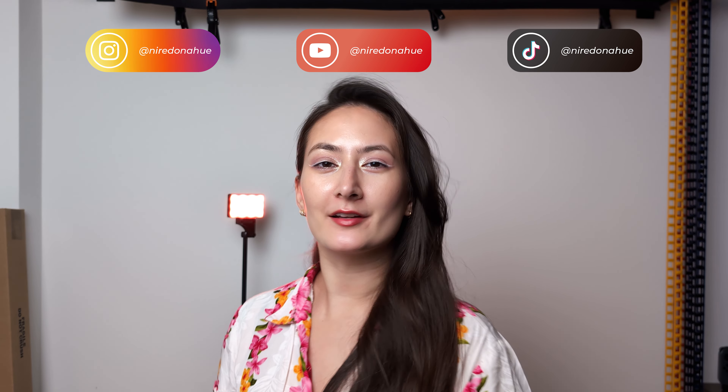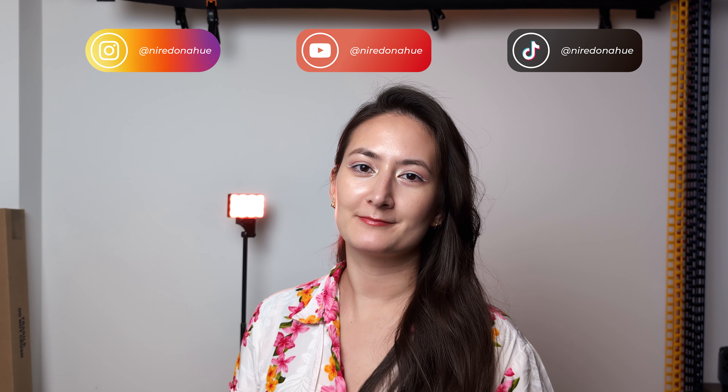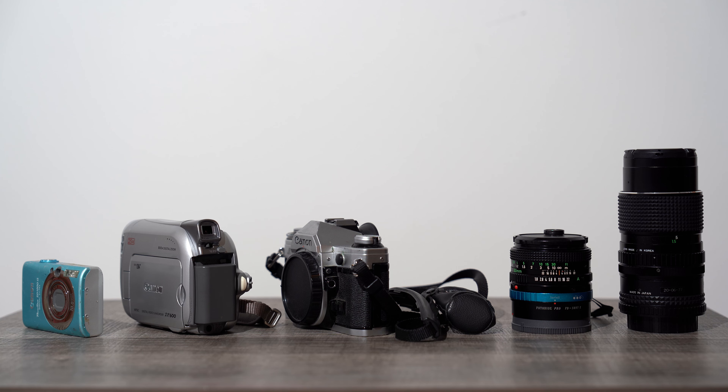If you're new here, my name is Erin Donahue. I'm a multi-disciplinary photographer based in New York City. In this video, I'm challenging myself to use some of my old gear and see what I come up with.